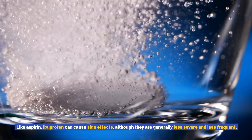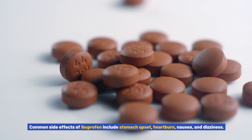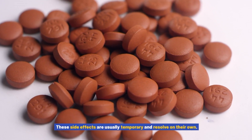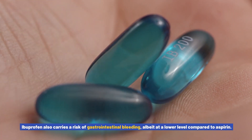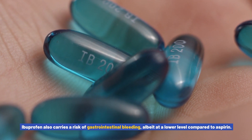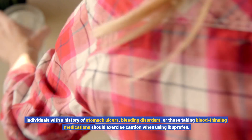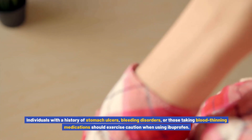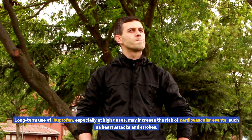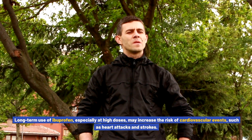Side effects and risks of ibuprofen: like aspirin, ibuprofen can cause side effects, although they are generally less severe and less frequent. Common side effects include stomach upset, heartburn, nausea, and dizziness, which are usually temporary and resolve on their own. Ibuprofen also carries a risk of gastrointestinal bleeding, albeit at a lower level compared to aspirin. Individuals with a history of stomach ulcers, bleeding disorders, or those taking blood-thinning medications should exercise caution.